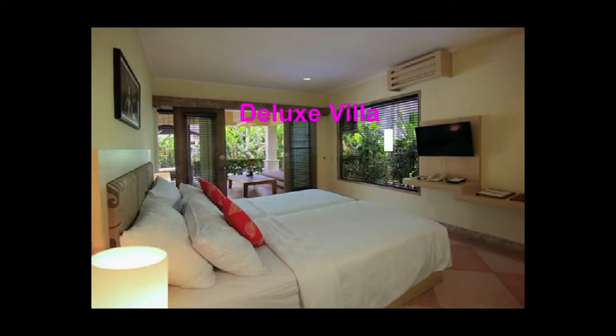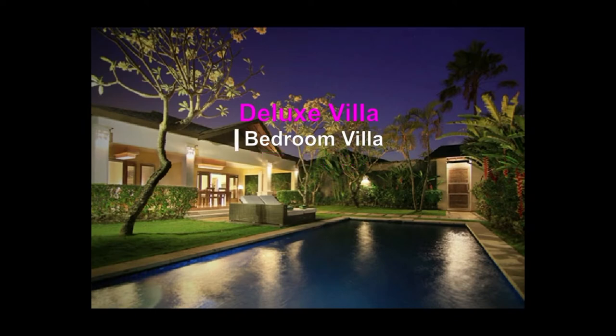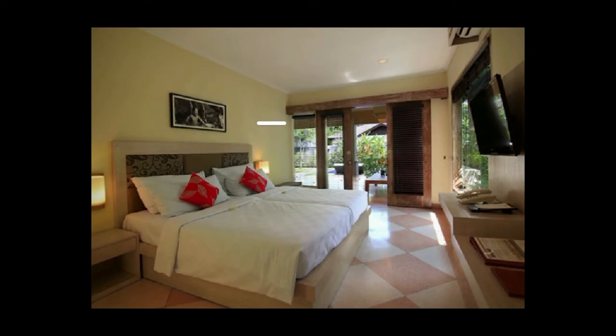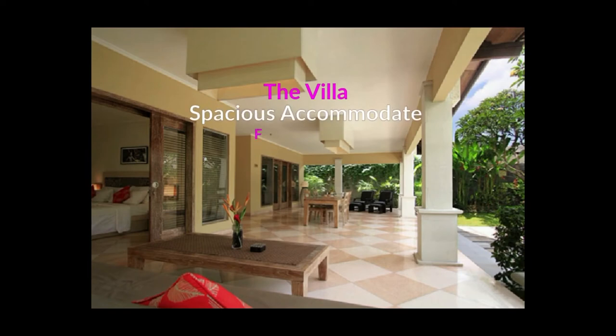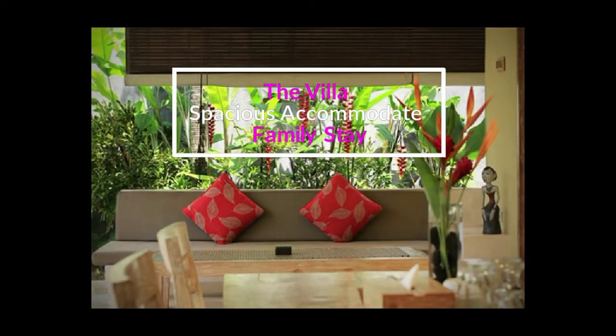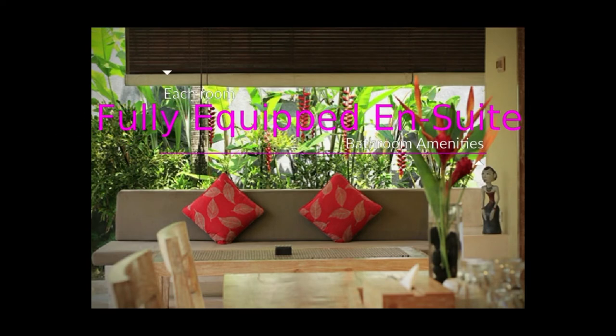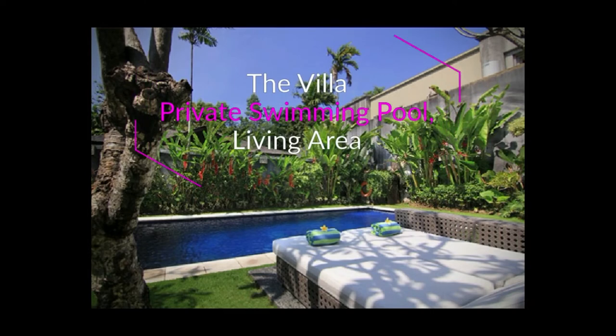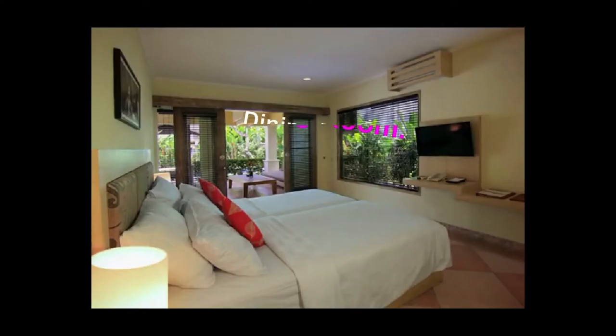Deluxe Villa Experience — the 2 Bedroom Villa starts from RP 2,181,696++, set at a lush tropical garden. The 2-bedroom deluxe pool villa is an ideal place for family vacation, with a 300 SQM area spacious enough to accommodate a family stay. Each room features a fully equipped en-suite bathroom, and the villa has a wide 4x6 meter private swimming pool, kitchen, and spacious living area with dining table and living room.